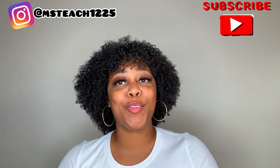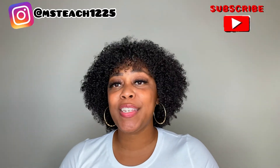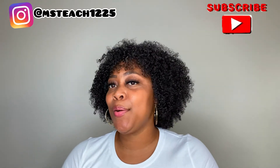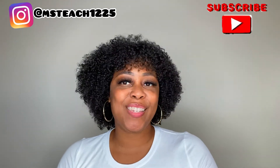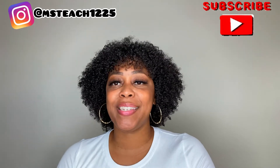Hope that you guys have enjoyed seeing my product expires and my product empties. Hope you've seen some products that you love or would love to try out. Let me know in the comments below if you saw something you love or that you're going to be trying out. Hope you guys have enjoyed this video. Please don't forget to subscribe, like, comment, and share. And I will see you in my next video.